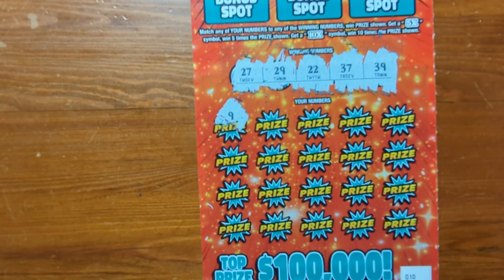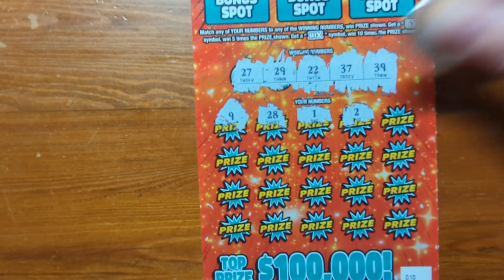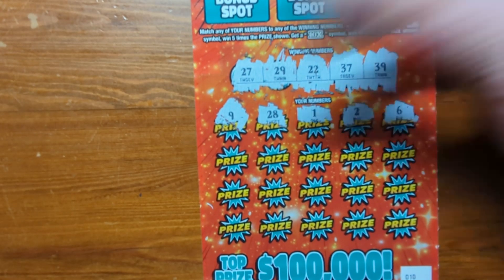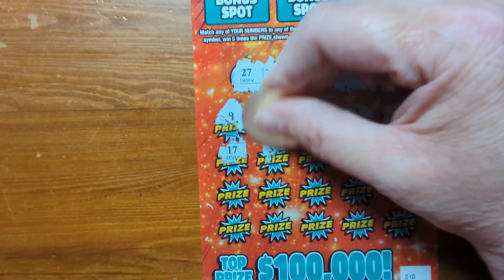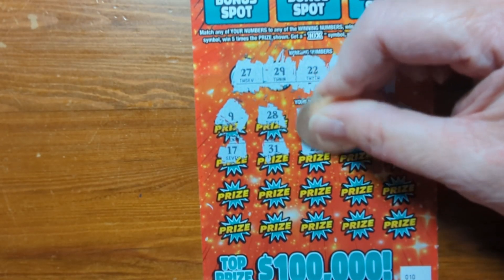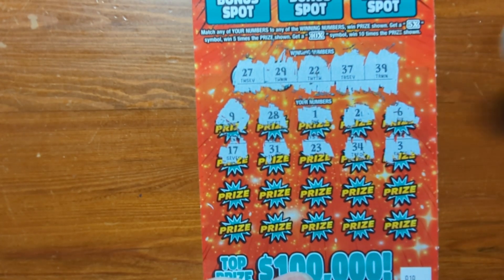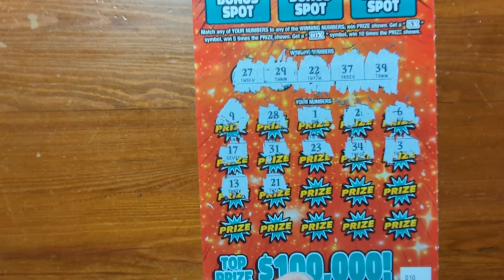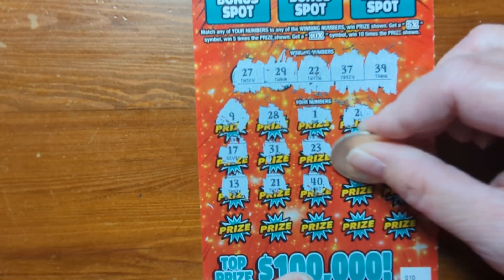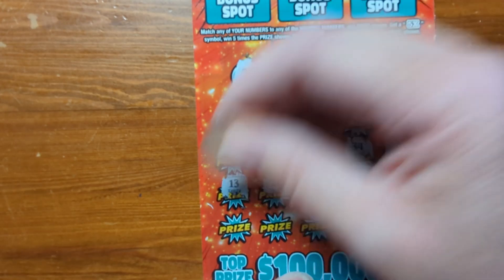We have a 9, 28, 1, 2, and 6 — none on that line. 17, 31, 23, 34, and 30 — none on that line. 13, 21, 40, 35, and 32 — not on that line.